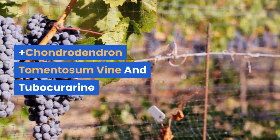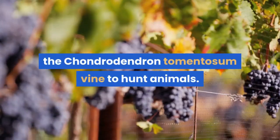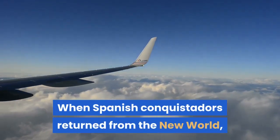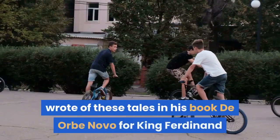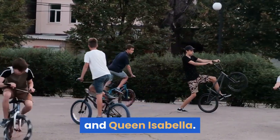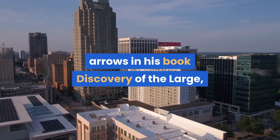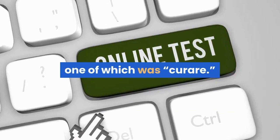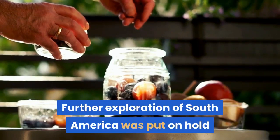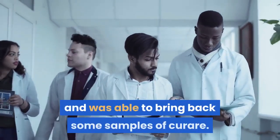Plus: Chondrodendron tomentosum vine and tubocurarine. For centuries, South American natives used poison from the Chondrodendron tomentosum vine to hunt animals. When Spanish conquistadors returned from the New World, they spoke of a mysterious 'flying death.' In 1516, Peter Martyr d'Anghiera, a chronicler, wrote of these tales in his book De Orbe Novo for King Ferdinand and Queen Isabella. Sir Walter Raleigh visited Venezuela in 1594 and also recorded the use of the poisoned arrows in his book Discovery of the Large, Rich and Beautiful Empire of Guiana. One of Sir Raleigh's lieutenants referred to the poison as 'orari,' which later became various European renderings, one of which was 'curare.' Further exploration of South America was put on hold until the 18th century due to wars. A physician named Edward Bancroft traveled to South America for five years and was able to bring back some samples of curare.